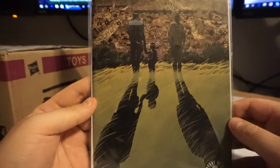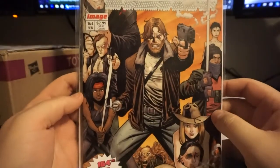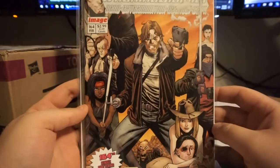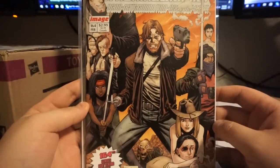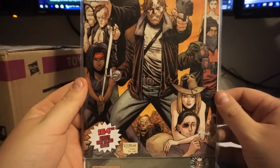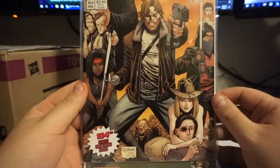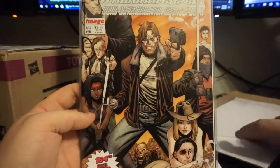You got Walking Dead 164 — this really weird cover. I don't know if that's supposed to be like a different sense of a shattering issue. If somebody knows what this is supposed to be a reference to, tell me — I think I'm missing the reference here.